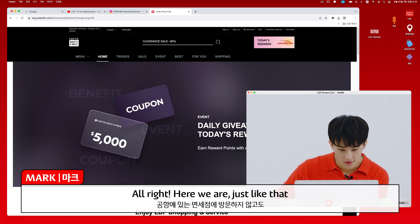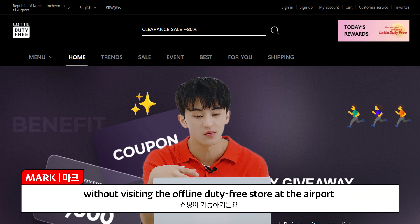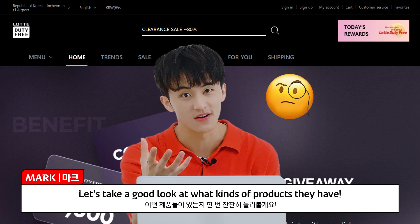All right, here we are. Just like that, you can shop online before your departure without visiting the offline duty-free store at the airport. Let's take a good look at what kind of products they have.